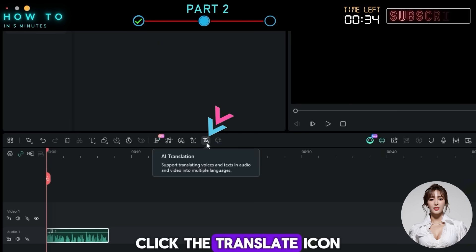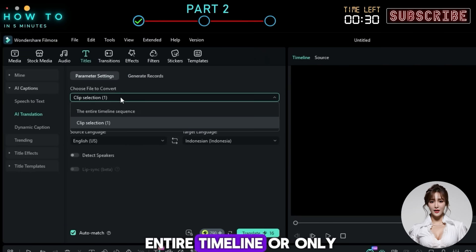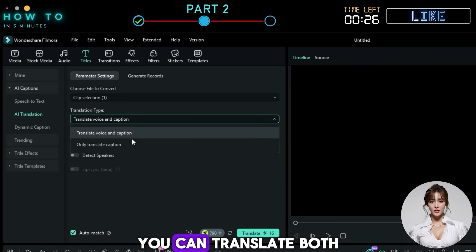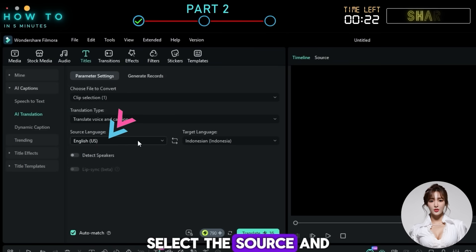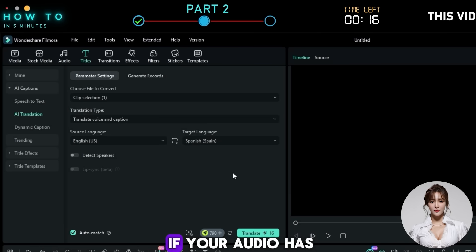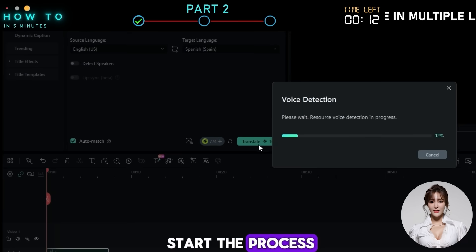Click the translate icon to open the translation window. You can translate the entire timeline or only a selected section. Next, choose the translation type — you can translate both the voice and captions, or captions only. Select the source and target languages, then turn on 'Detect Speakers' if your audio has more than one speaker.